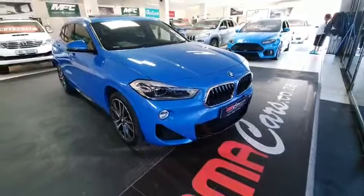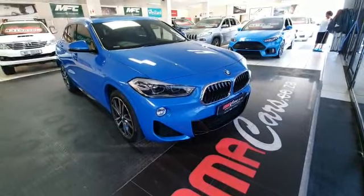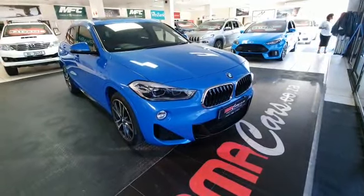Come to MMA Cars, guys. Remember, all our vehicles are sold with peace of mind driving. Thank you.